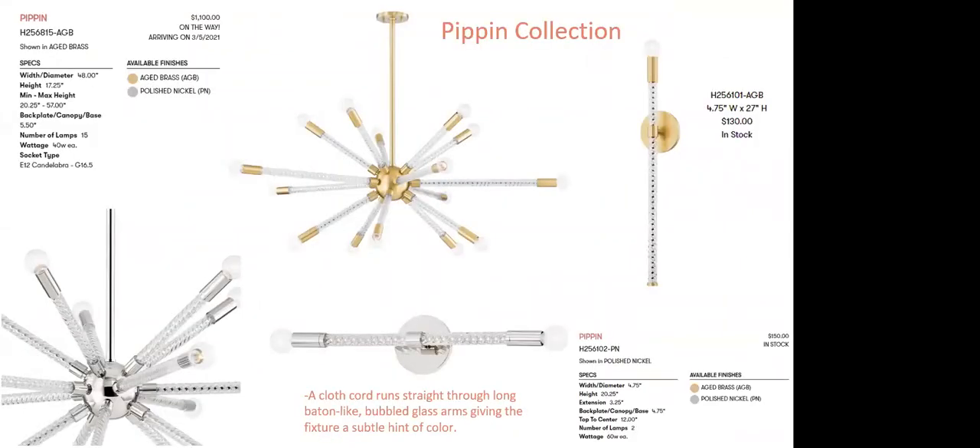Pippin is a new introduction featuring a cloth baton running through with bubble glass that gives the fixture a subtle hint of color. A fun starburst interpretation — the texture from that baton creates a very nice unique texture, cleanly finished off with accents. The wall sconce is actually in stock and ready to go.